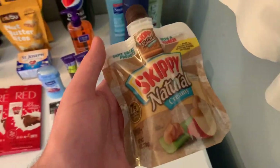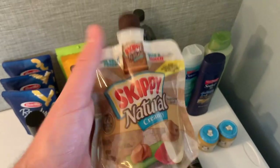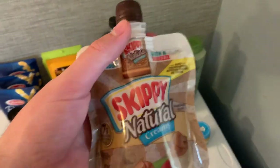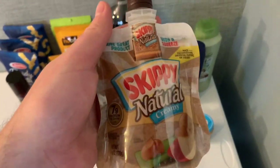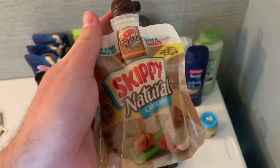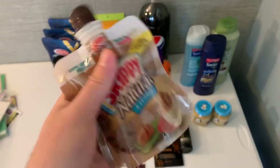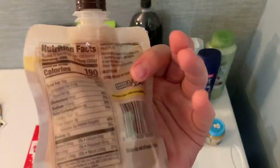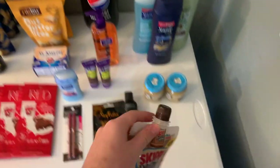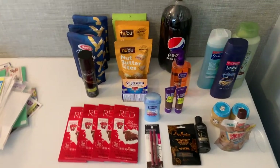Last but not least, when I was getting the chocolate bars I came across Skippy Naturals at $2.47 with a dollar hang tag on it, which was great. I didn't have any printable coupons so I used the dollar-off hang tag and paid $1.47 out of pocket, then got a dollar back from Ibotta making it 47 cents. I got a nice little stockpile of these — it's a good product.